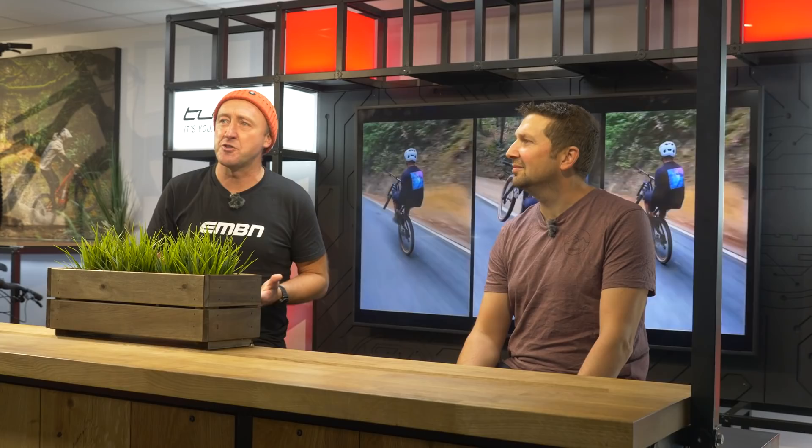We've got the entire range of Specialized bikes — we've got the Levos, we've got the Kenevos, we've got the SLs, it's all in here in different colors. Chris, it's quite a difficult time if you're a Specialized fan to choose between the Kenevo, Kenevo SL, Levo SL. There's a lot of models out there.